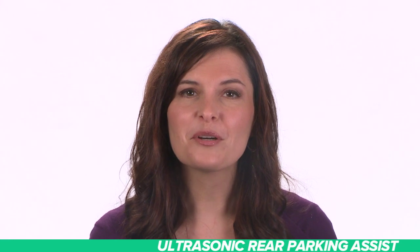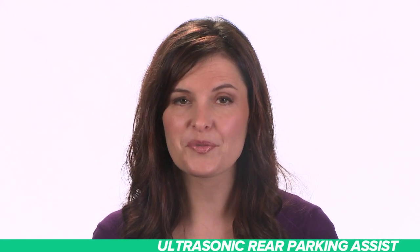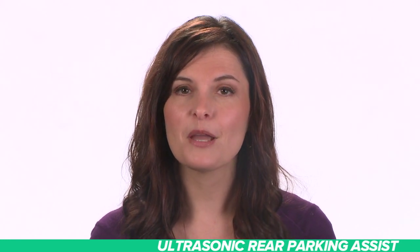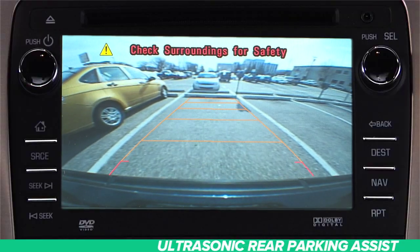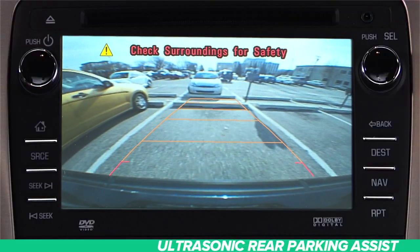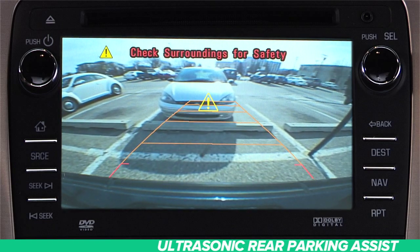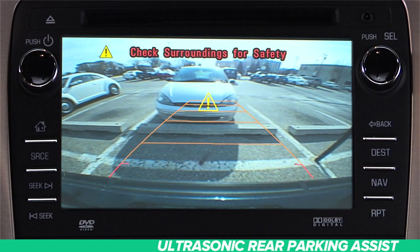The Ultrasonic Rear Parking Assist System offers even more safety precautions when backing up. If objects are detected by the system, you will hear beeping sounds. The interval between the beeps becomes shorter as the vehicle gets closer to the obstacle. When the distance is less than one foot, the beeping is a continuous tone for five seconds.